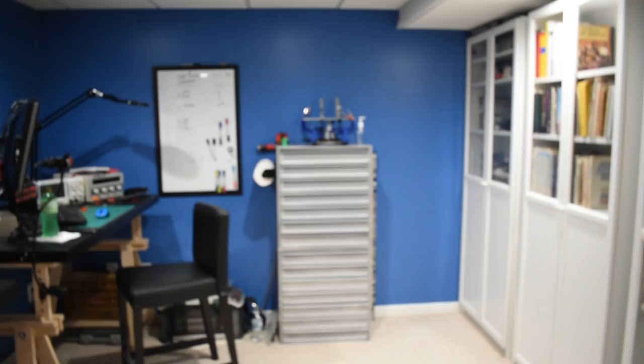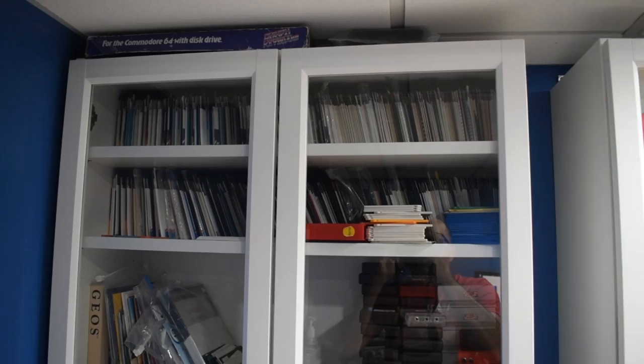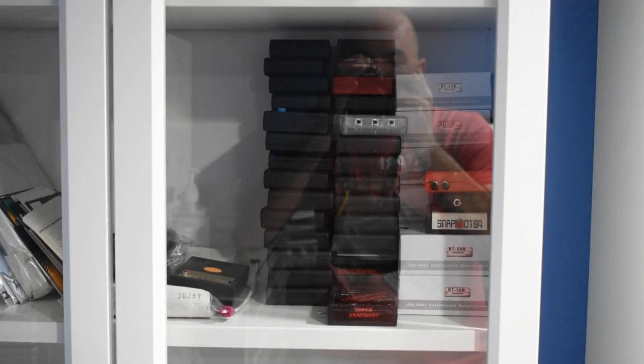We'll start briefly with discs. This is essentially where I keep most of the Commodore media. A lot of these are original, a lot of them are copies. As you can see there's a big stack of cartridges — a variety of different types of things. I really try to keep about one of everything if I can find it.